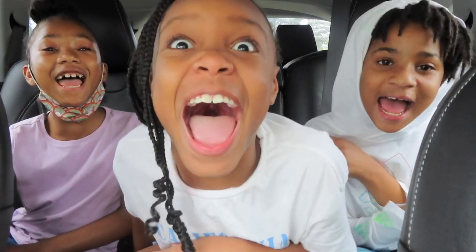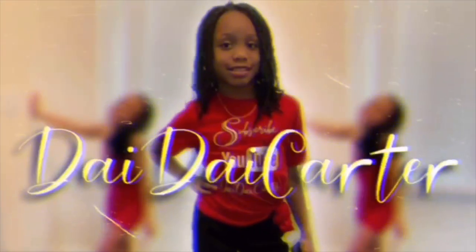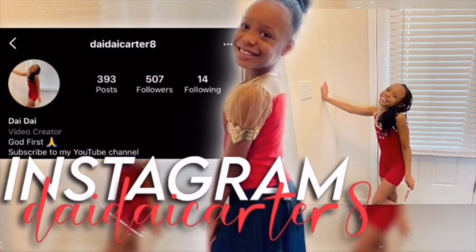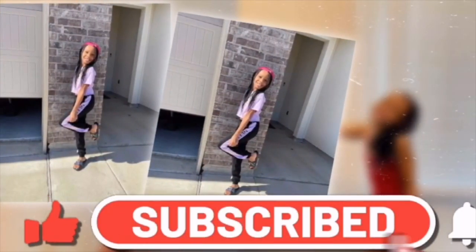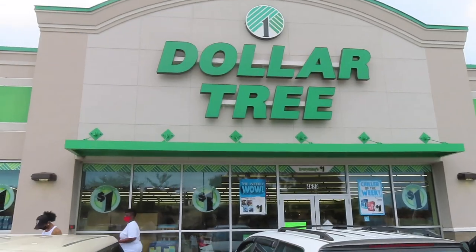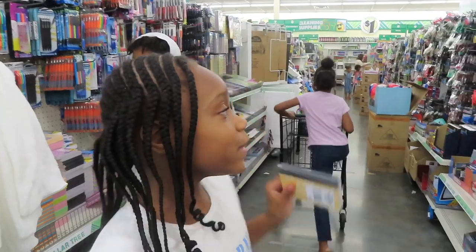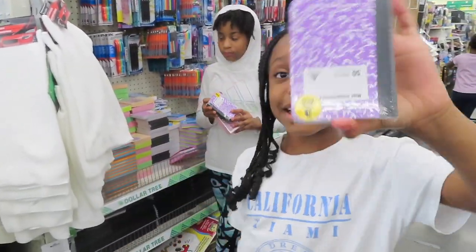What's up, Dating Games? Guess what? We're going back to school shopping! Hey Day Day Gang, so we're in the dollar store — they got some cute items like this.